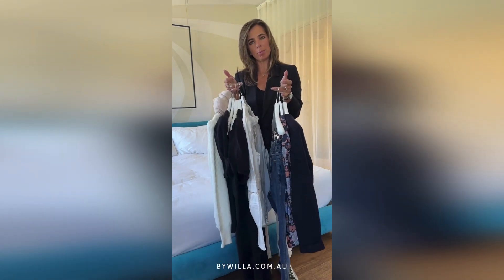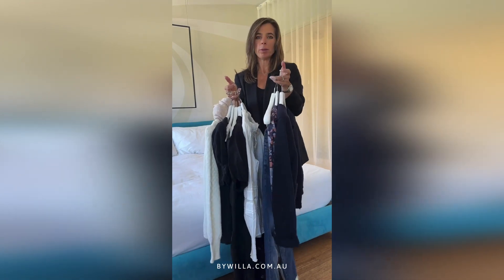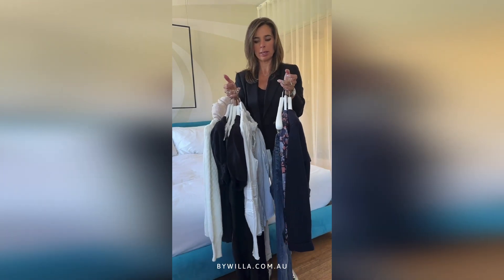You've got a group of blacks, whites, and neutrals, and a group of navies, and they all style together really easily.